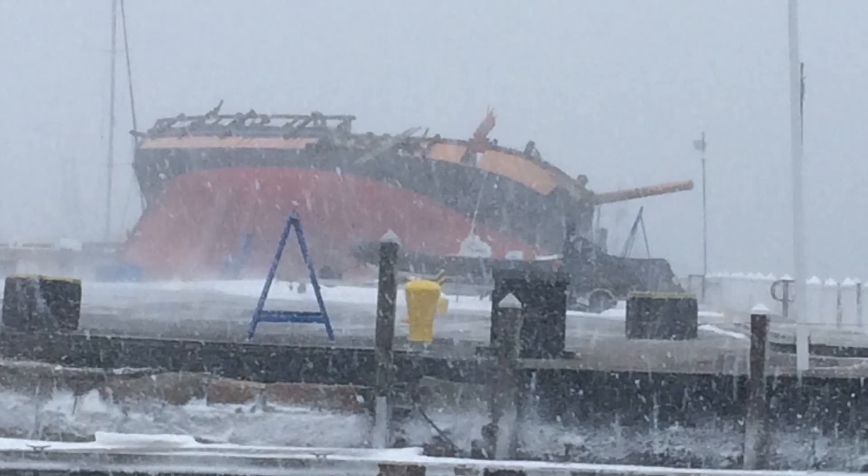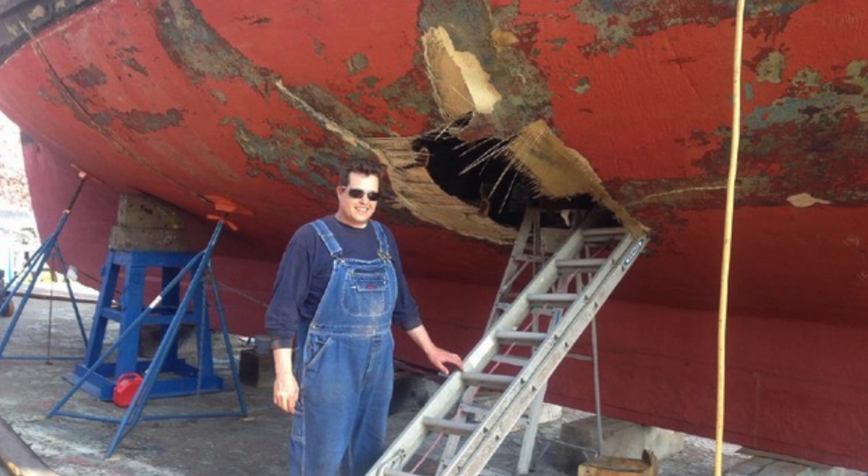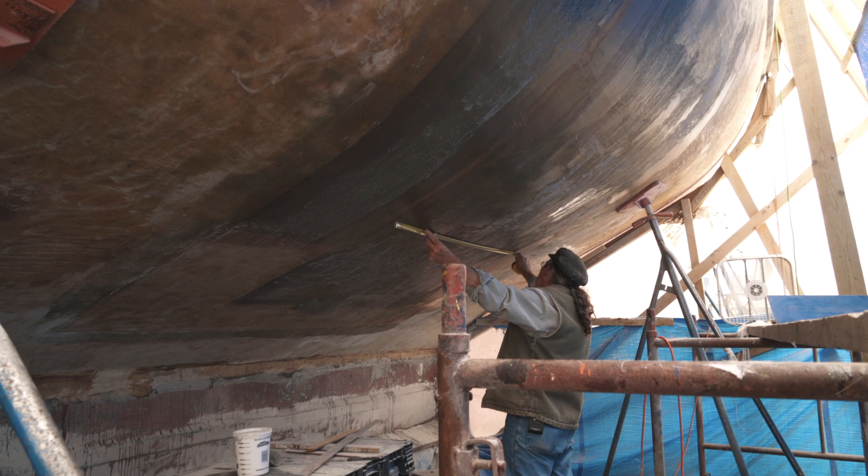Providence was hauled out for winter storage in Newport, Rhode Island, when she blew over in a blizzard. When she did, the jack stand went through her side, and when it hit the ground, the hull shattered in that area. It was about a four-by-five-foot hole.